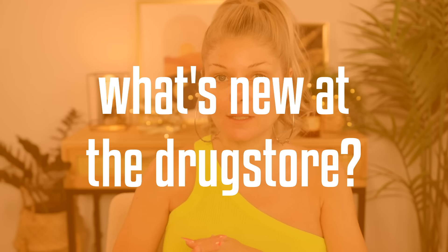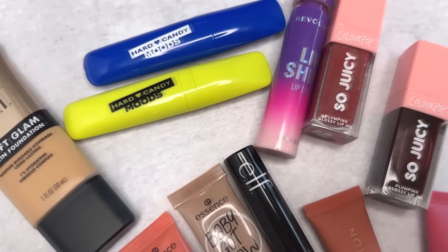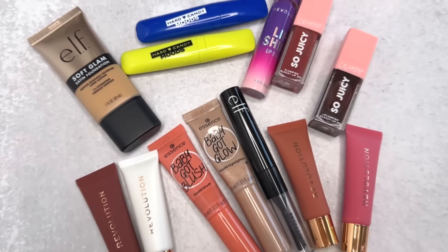I have a slew of new drugstore products that we are going to dive into — foundations, lip products, cheek products, even some eye products. We're doing some liquid shadows from the drugstore and I'm very excited. There is a good variety of brands: Hard Candy, Elf, Colourpop, Makeup Revolution, even Essence.